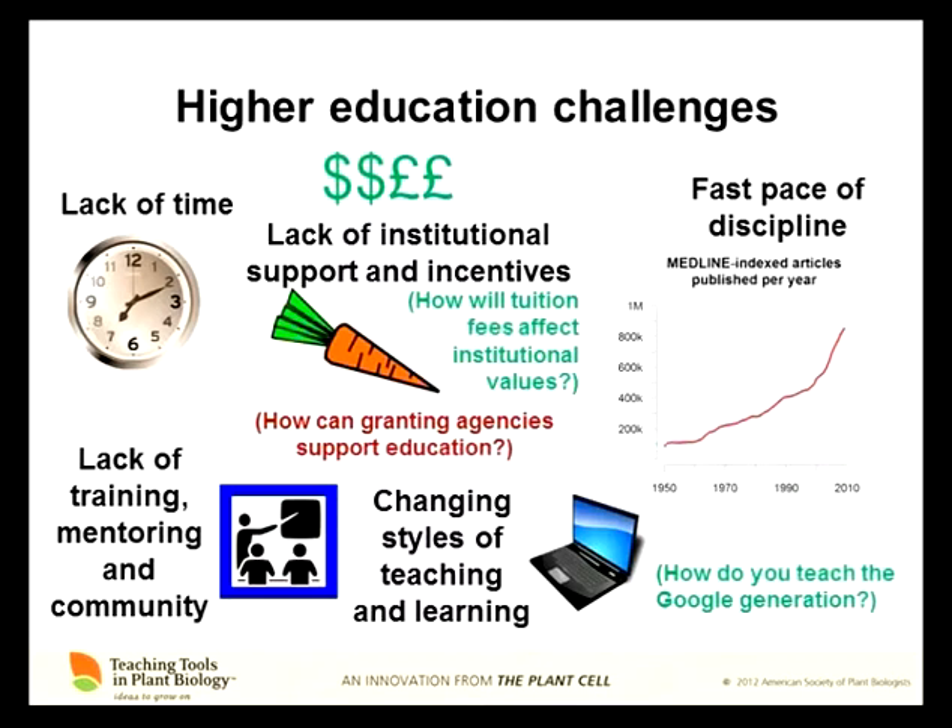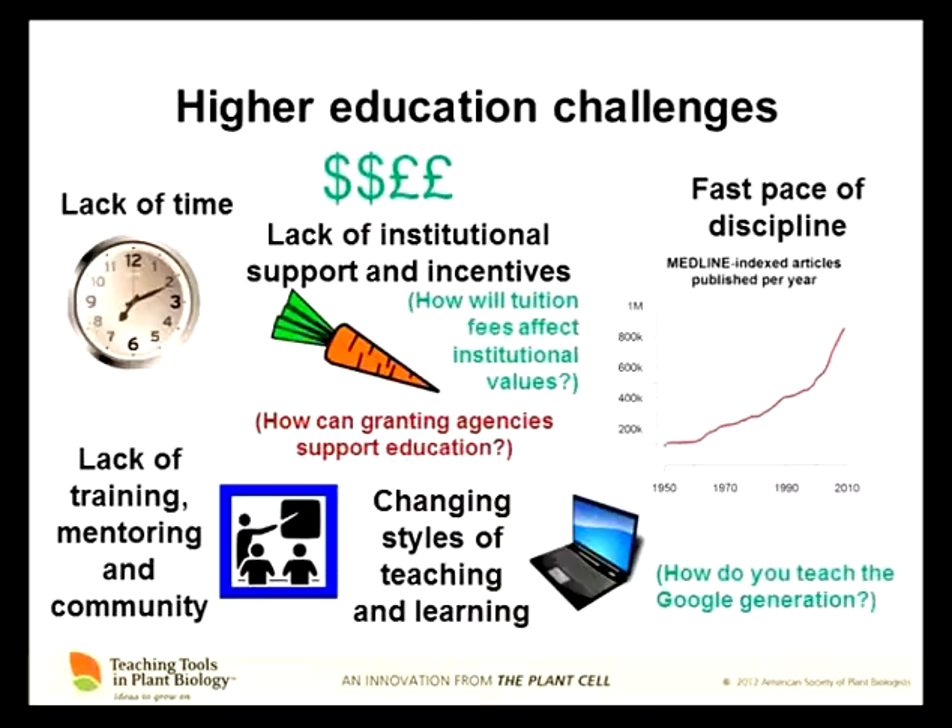If institutions are being evaluated and compared on their research output, what's the incentive for the university to support teaching? It will be very interesting in the next few years to see whether the English tuition fee implementation is going to affect the way universities see their roles. Granting agencies can also help support education. One of the things we've learned in the US is that when the National Science Foundation started demanding evidence that its grantees were using some funds to promote education, there was a real increase in the level of attention that scientists started giving to what education was and how they could do it better. I think UK scientists' requirement to describe the broader impacts of their research could be enforced more to help incentivize teaching.